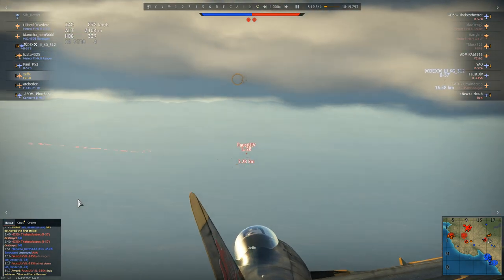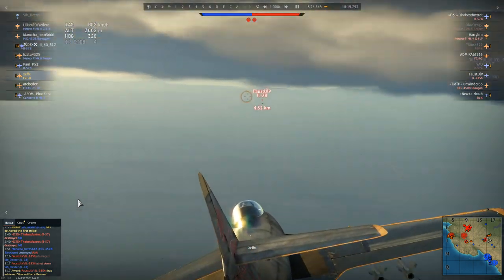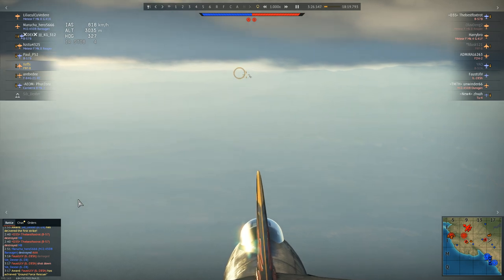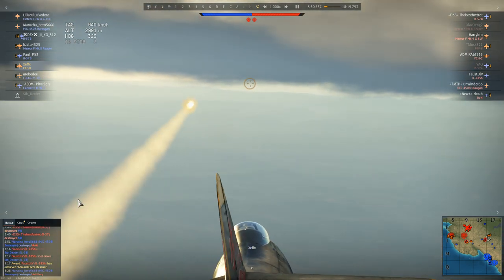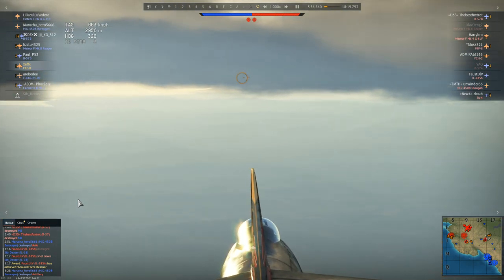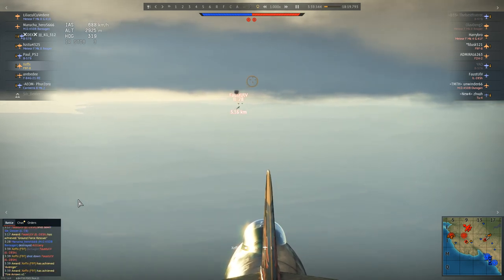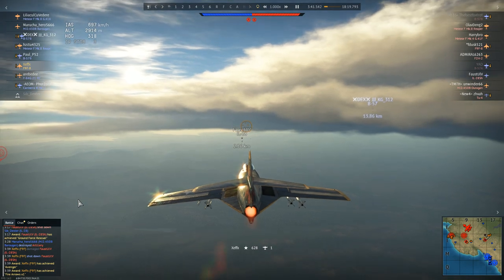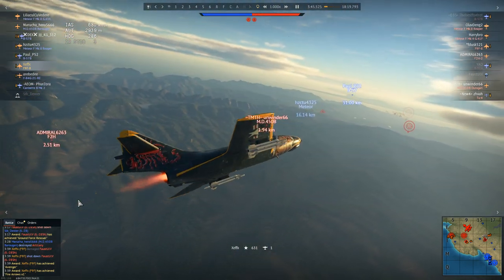This particular F9F-8 Cougar is equipped with Sidewinders — early infrared guided missiles. Fox 2, missile away. They're not all-aspect; you pretty much have to be in the rear quarter of the target, and they do have a fairly short range. But if you can get a hit, they get the job done.